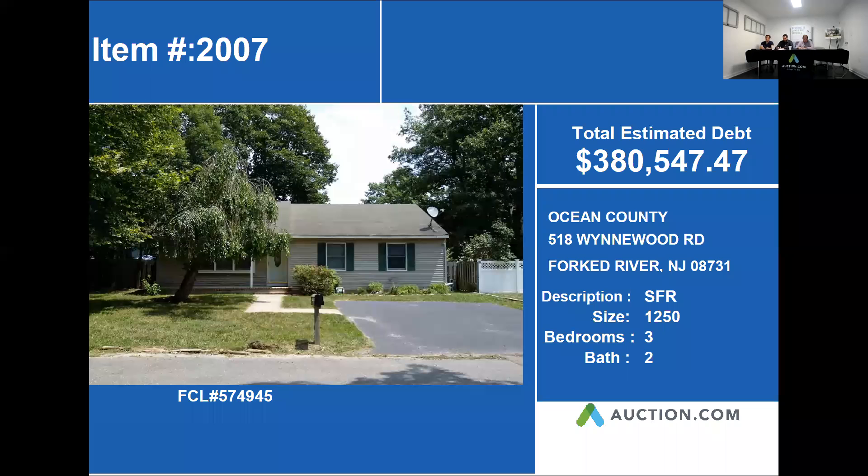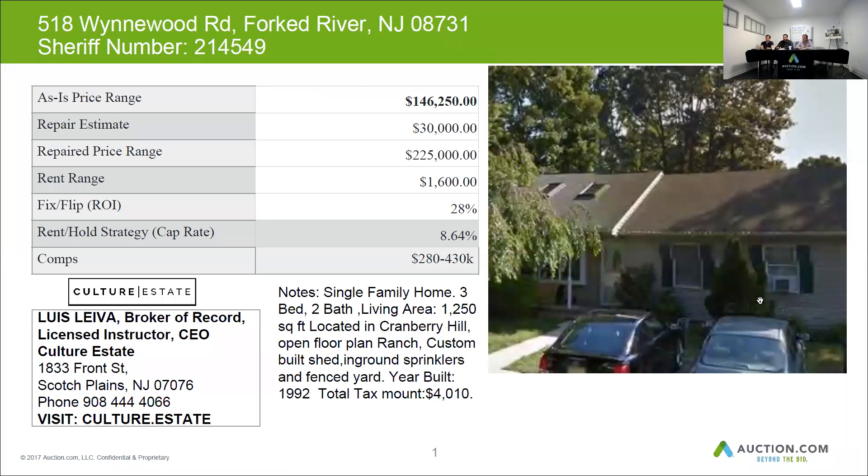Our next property is an Ocean County property located in Fork River, New Jersey. This is a single family house with a lot size of 1,250 square feet, three bedrooms and two baths.